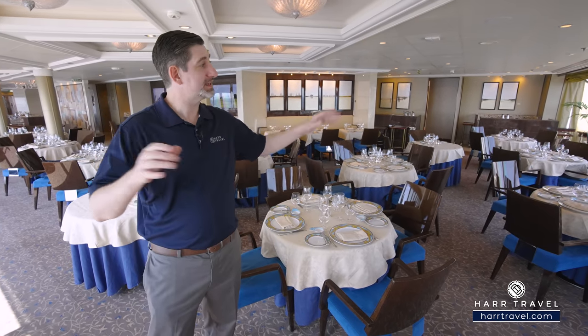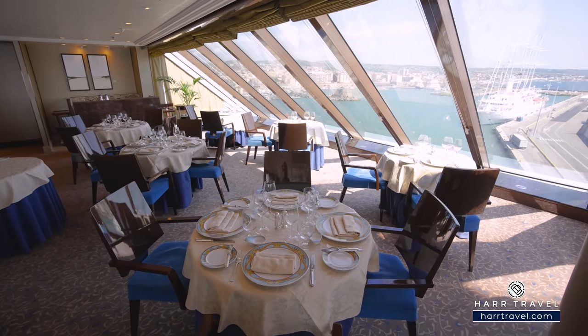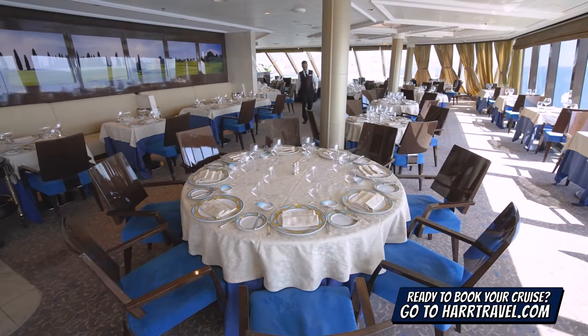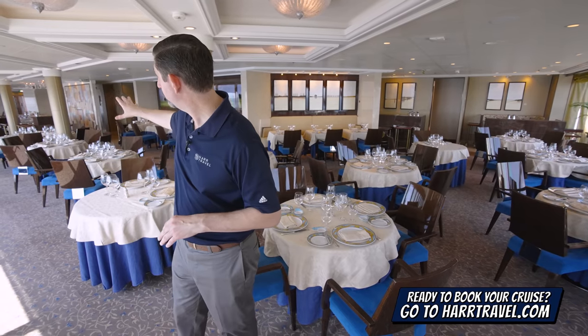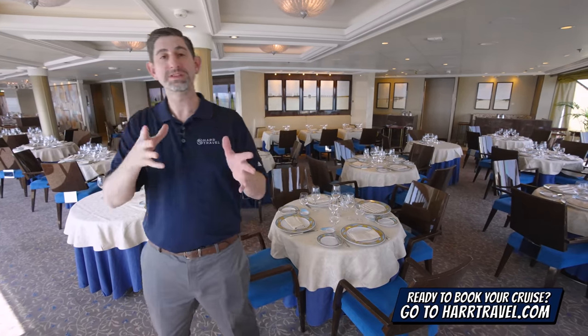You'll find floor-to-ceiling windows wrapping all the way around Toscana. I generally request a table all the way in the aft — I love looking at those incredible views as we sail away. At Hard Travel we do a lot of groups with Oceana, and this is actually a space we've used for different group gatherings. They can set up all the AV at the front, so check in with us and we'd be happy to guide you through the process.